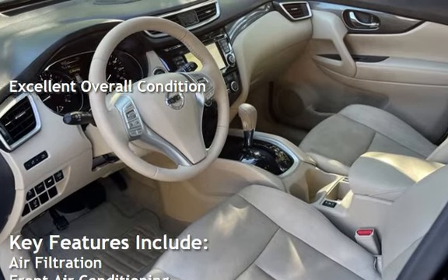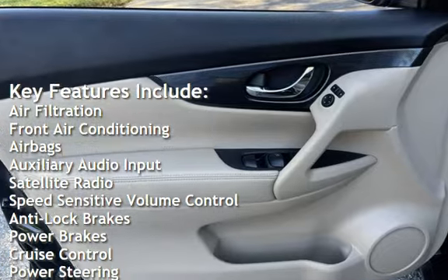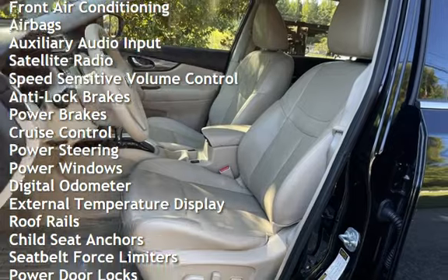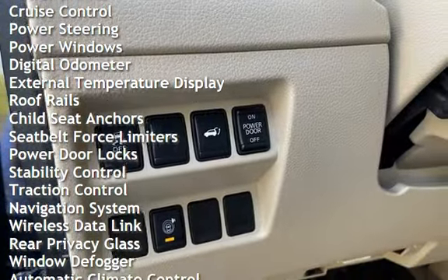Key features include air filtration, front air conditioning, airbags, auxiliary audio input, satellite radio, speed-sensitive volume control, anti-lock brakes, power brakes, cruise control, and power steering.